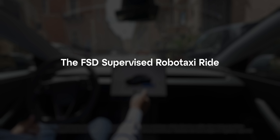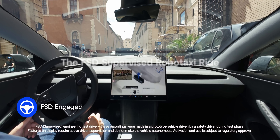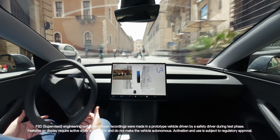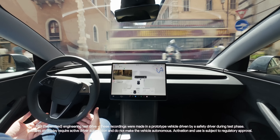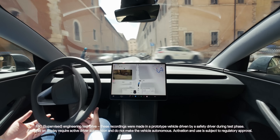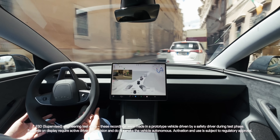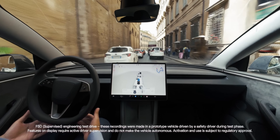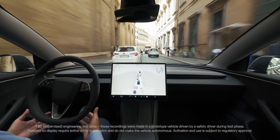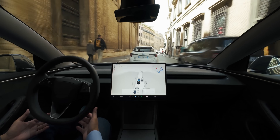The FSD-supervised RoboTaxi ride starts as usual. After pressing the blue button, we are immediately pulled into a chaotic storm of cars, bikes and pedestrians, all inside a tight, unmarked historical street. Our car naturally finds its spot and follows the flow of traffic. It is, however, a little slow in recognizing that this tiny alleyway fits two whole lanes, and stays in the middle for a few seconds longer than necessary before being pushed to the left.